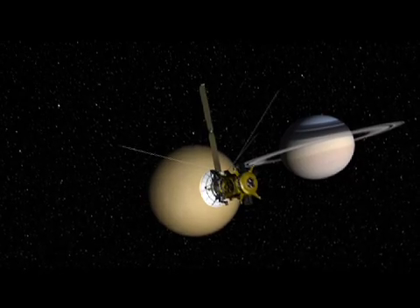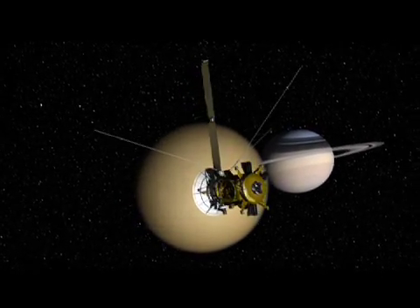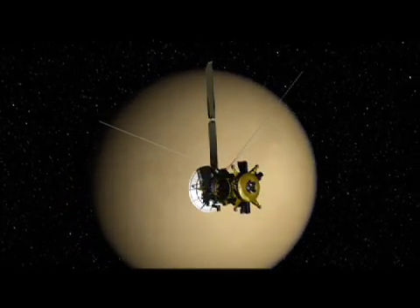On the heels of Iapetus, the Cassini team had to tweak Cassini's path in preparation for our 37th encounter with Titan on October 2nd. Scientists say that if Titan were a planet, it would likely stand out as the most important planet in the solar system for humans to explore.